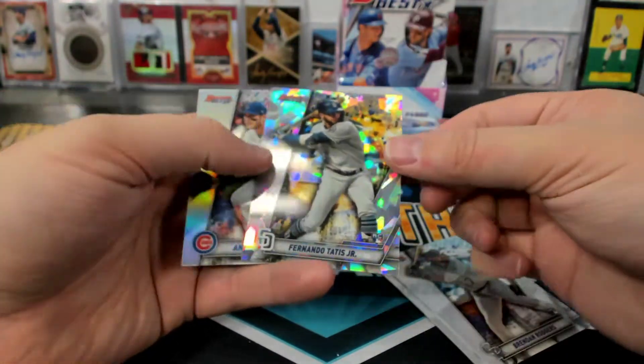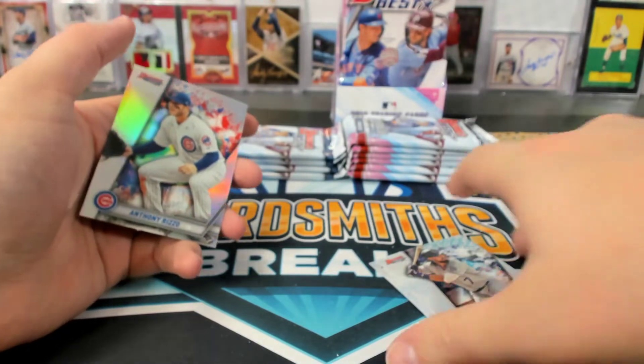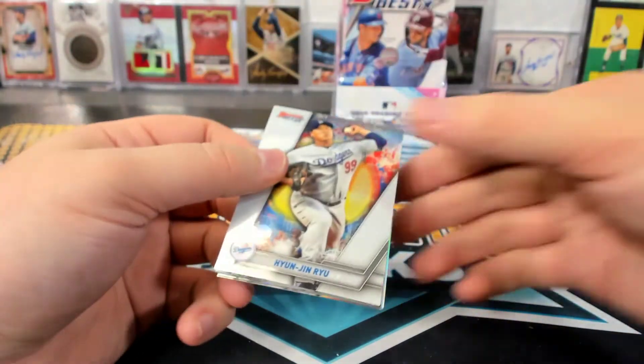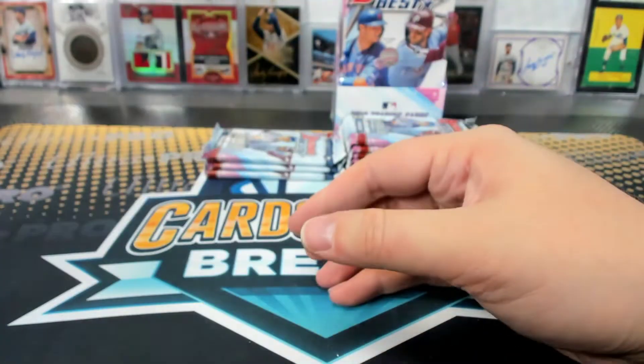Corbin Carroll blue. Tatis Atomic Refractor rookie — Tim, that's a good one. Eloy franchise favorites.